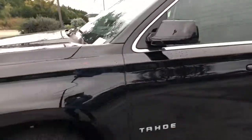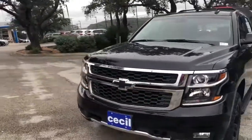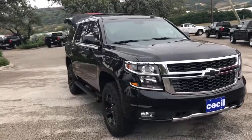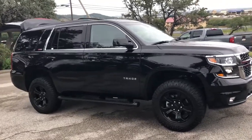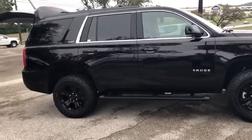So that's a wrap on this 2019 Midnight Edition Tahoe. My name is Taylor and I'd be happy to assist you in showing you these — we have plenty to choose from. My cell phone number is 830-370-6455. Call or text anytime to schedule your VIP appointment. I'd be happy to assist you and look forward to meeting you.